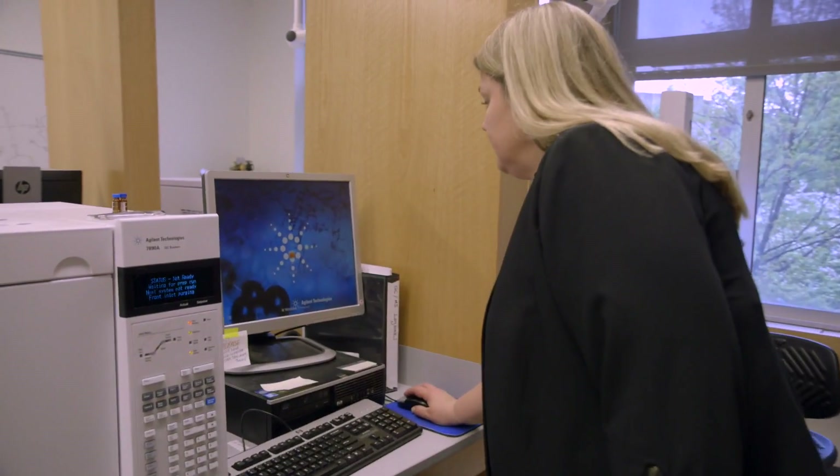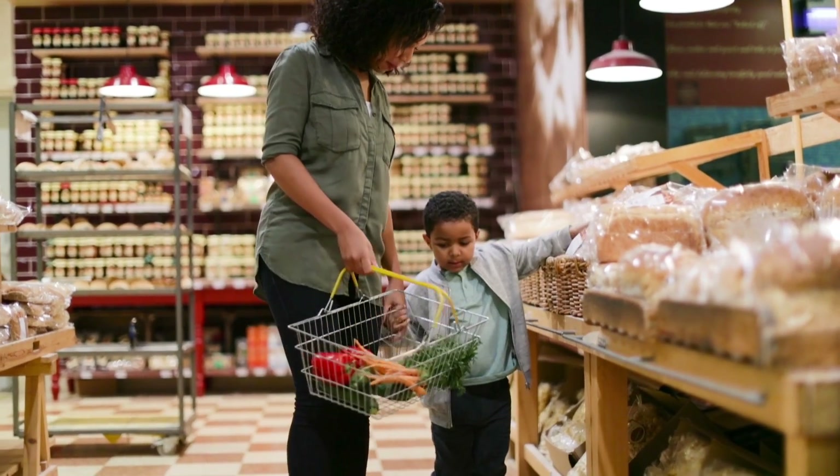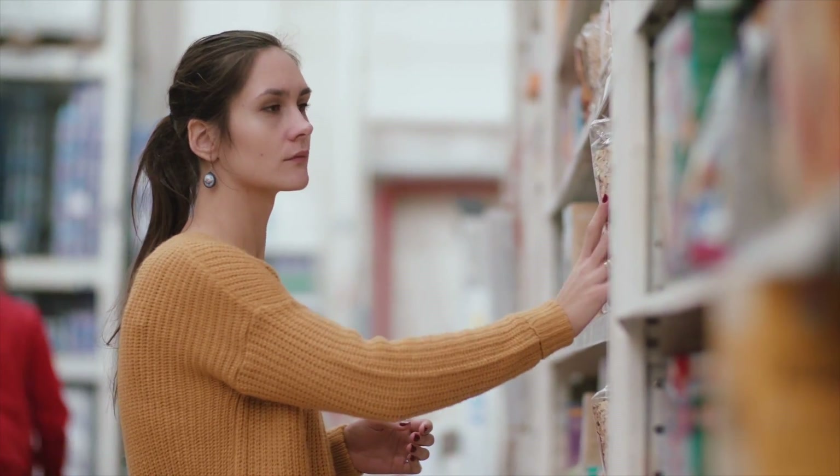I'm Heather Stapleton. I'm an environmental chemist and exposure scientist. My research program focuses on identifying man-made chemicals in consumer products and construction materials that are often applied to the indoor environment. Understanding where they're used and how they're used is often very challenging in the field of environmental health and environmental science.